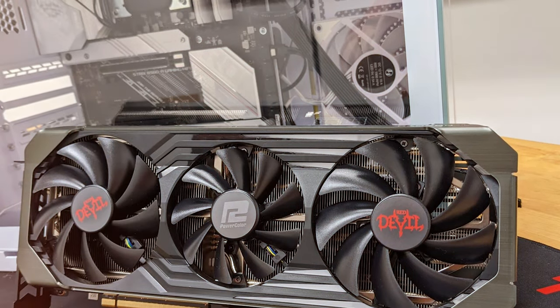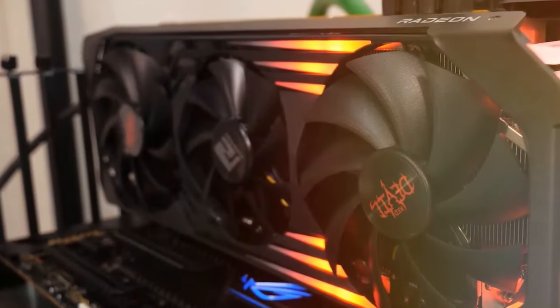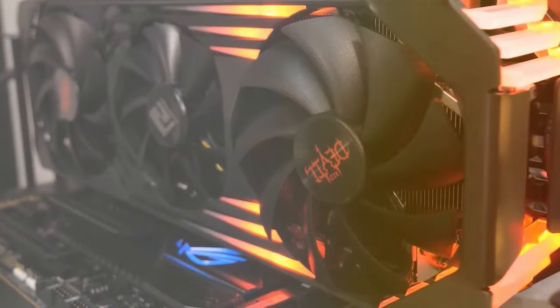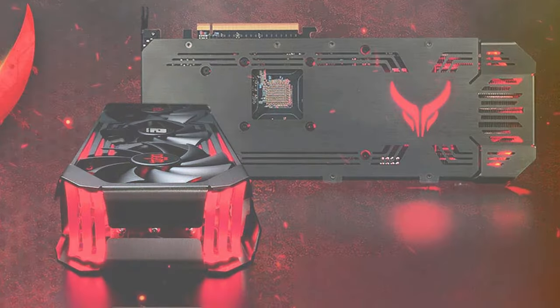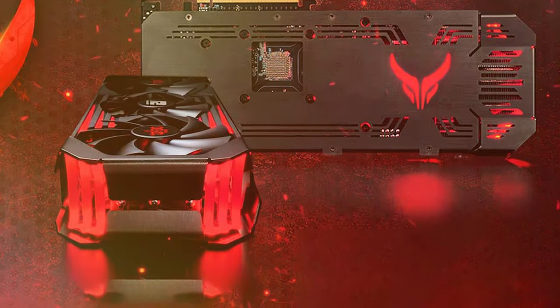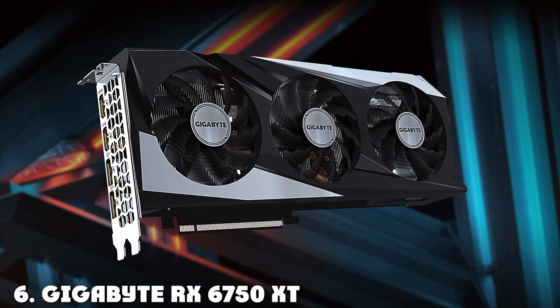The card's durability is notable, with a sturdy build quality that promises longevity even in extensive gaming rigs. The PowerColor Red Devil also shines in terms of features, offering dual BIOS for flexibility in performance or silent operation and a reinforced backplate for added durability. Its effectiveness in enhancing gaming experiences is evident, making it a top choice for gamers looking to dive into 1440p without compromising on graphical fidelity or frame rates.